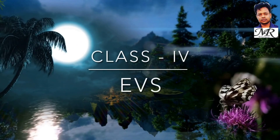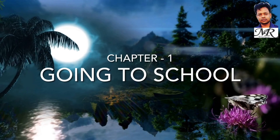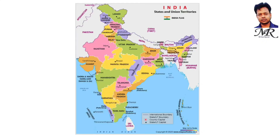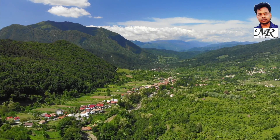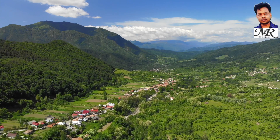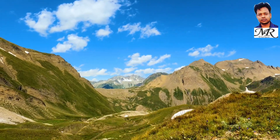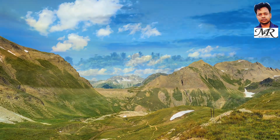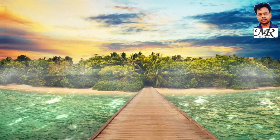Hello dear students, welcome to the video of EBS Chapter 1: Going to School. India, our country, has a variety of landforms. Landforms are the natural shapes or features of the earth. Landforms include mountains, valleys, plateaus, plains, and islands.